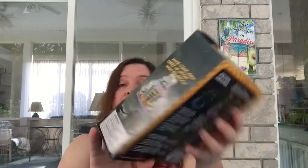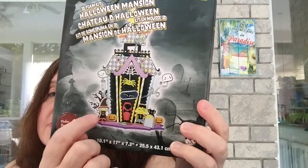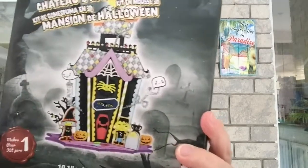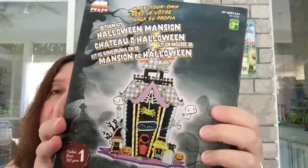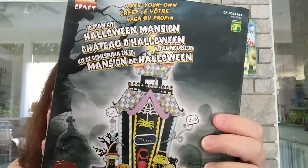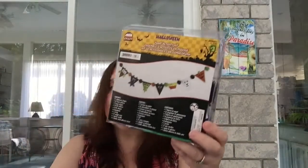Some more Halloween things I found: this make-your-own 3D foam kit — a Halloween mansion for $3.50. I chose the model with the little haunted house, little witches, and a kitty. It's really cute — great for kids to make and fun to add to a Halloween village or garden.